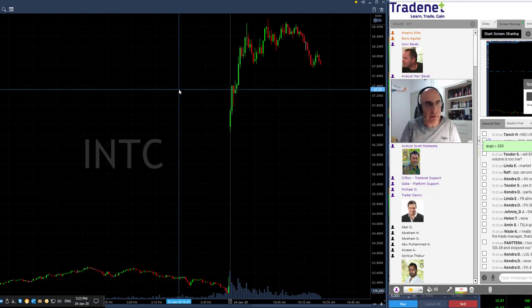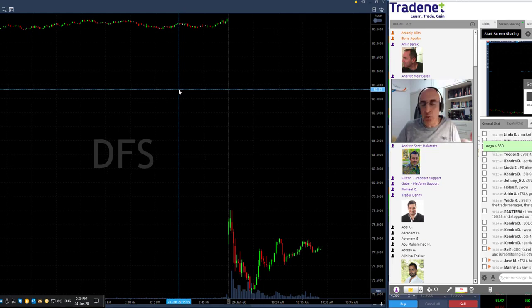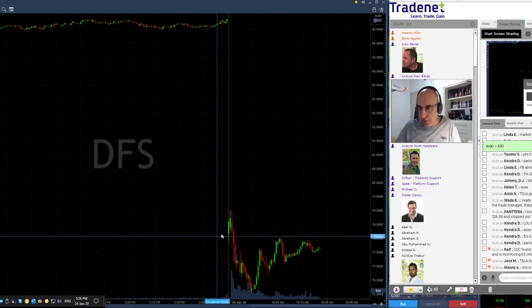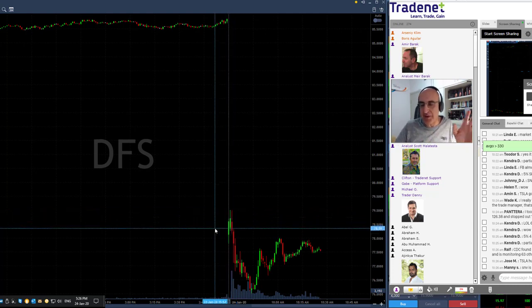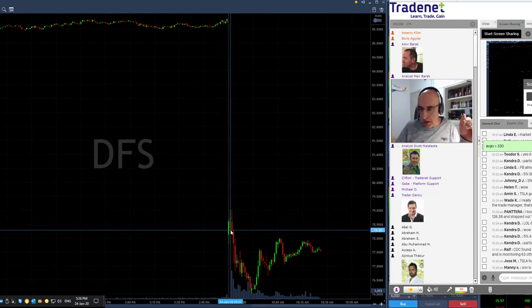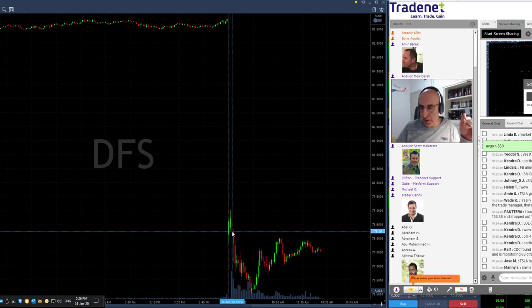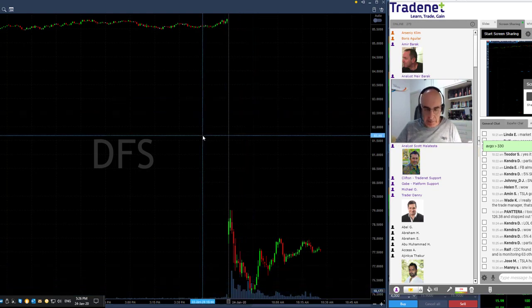Now let's take a look at some of my shorts. We had DFS short, posted under 78.20. It's the same idea — you look for a gap and go in a stock that is moving much. It's down now almost 10%. Look at where it started — huge gap down, fails to move higher. As you expect from a stock starting with a big gap down, usually more than 3%, you expect it to fail. You look for the first pullback — first move up. That's my bread and butter trades. It moved up, I was looking for a reversal, posted it under 78.20, and it continued coming down — a beautiful move over two points. One of my best winners today.